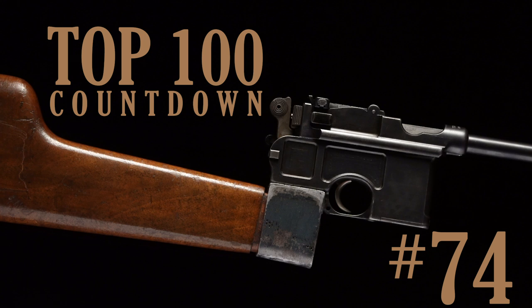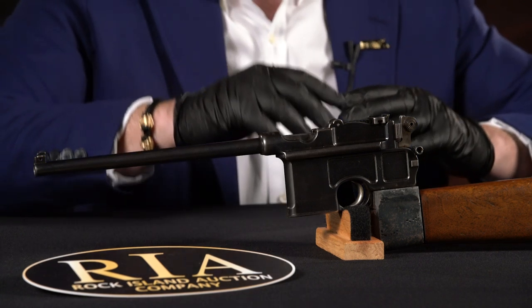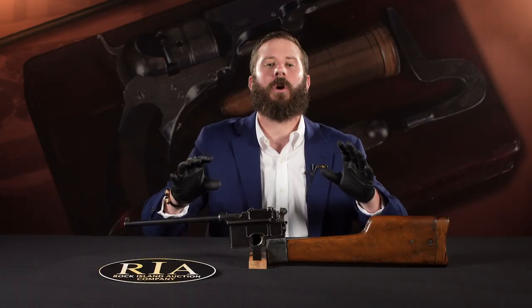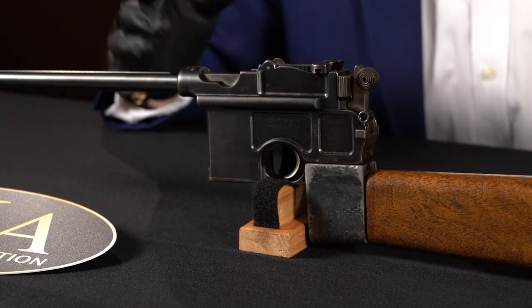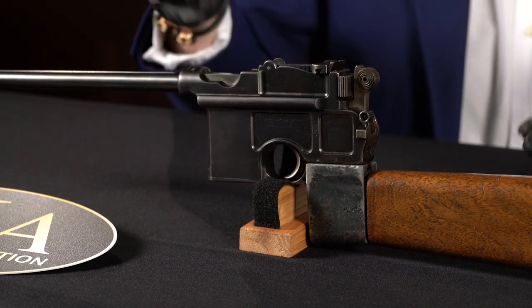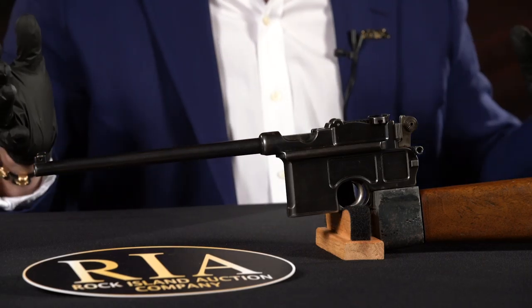Number 74 on our list is lot number 3557. We have a System Mauser 1896 stocked carbine. System Mausers are as rare as it gets, as early as it gets. This is serial number five — a well-documented example in the seminal broom handle pistol book. They're all essentially different from serial numbers one through four. You see the screw-in barrel on those early ones. Serial number five is here — it's the first example of an integrally attached barrel machined as one piece.